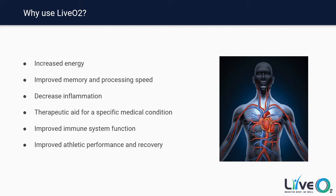Number one is increase in energy. By far across the board, everyone tends to see an increase in energy. Dr. Manfred von Arden was one of the original researchers that started developing this technology well over 20 plus years ago and did many different studies on the body, oxygen saturation, and the body's ability to use oxygen.